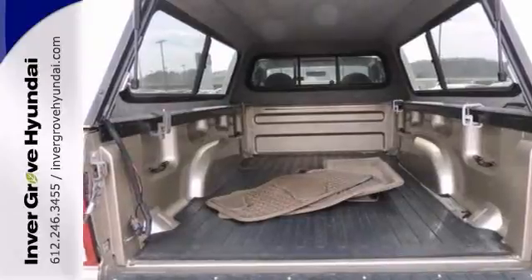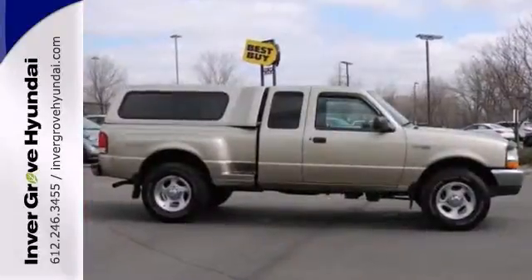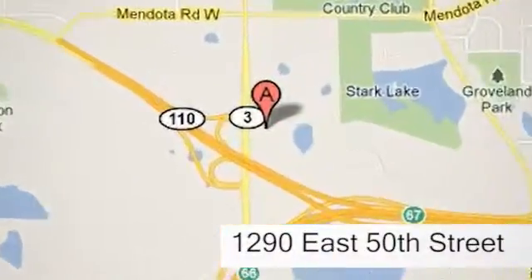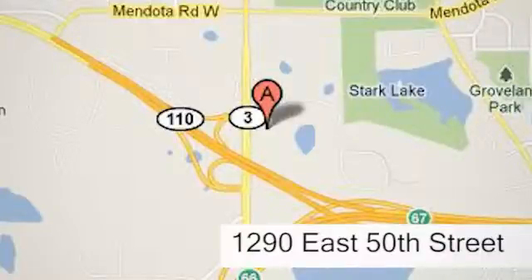We invite you to come in and take this one for a test drive. At Invergrove Hyundai, experience the Invergrove Hyundai difference. We're conveniently located at 1290 East 50th Street in Invergrove Heights, Minnesota.